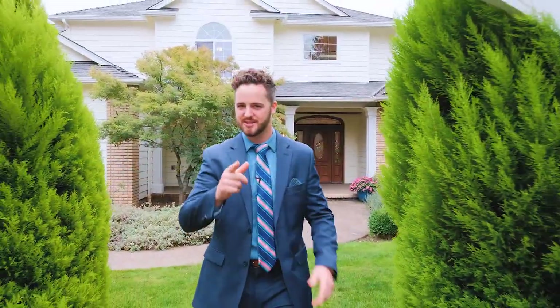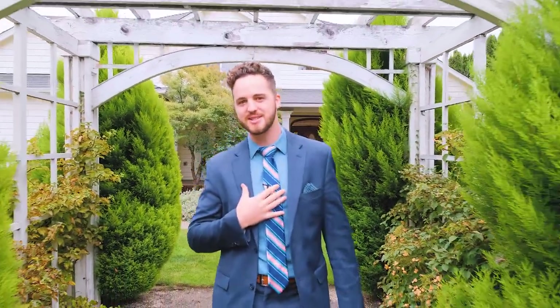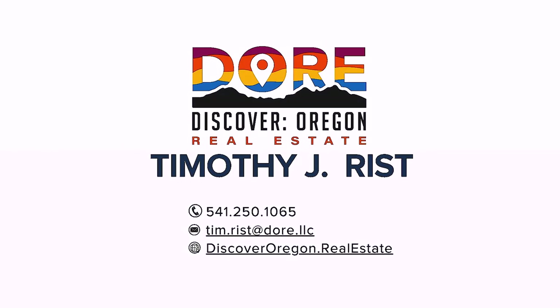Thank you for tuning in. Don't hesitate to reach out for your own private tour. Again, I'm your host, Tim Rist, here to help you find your people and to find your home.